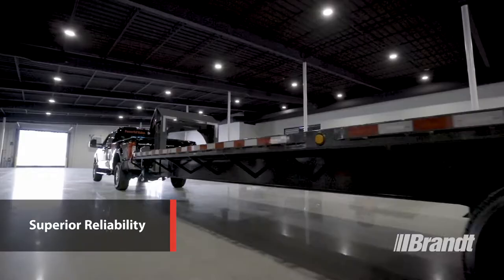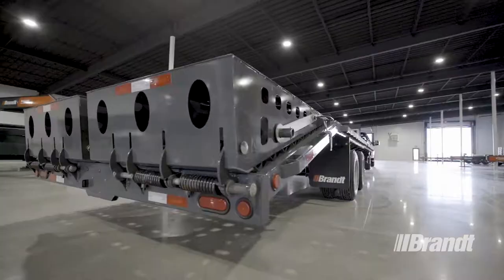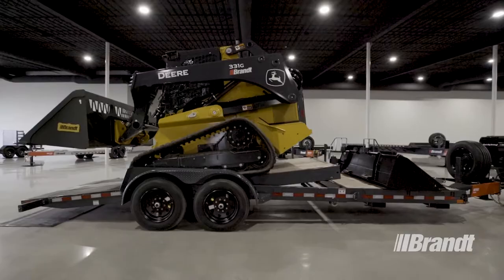Work Ready Brand ramp deck trailers are built to support your fleet through thick and thin with superior reliability, so you can focus on the job, not the trailer. The tried-and-true design minimizes failure points so you can count on these tough transport solutions to pull through when you need them most.